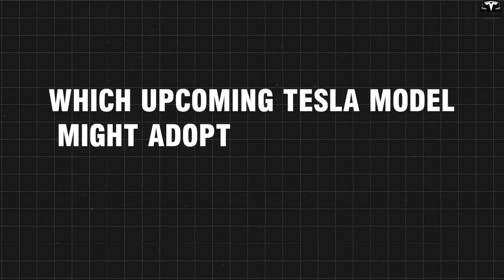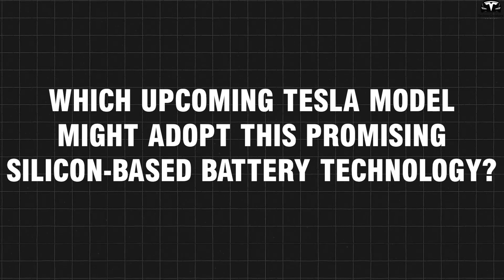Which upcoming Tesla model might adopt this promising silicon-based battery technology?